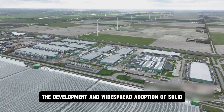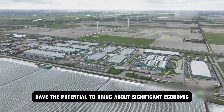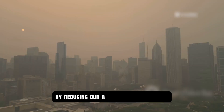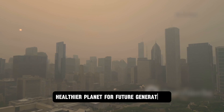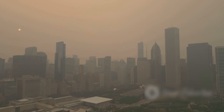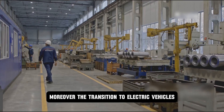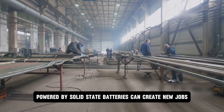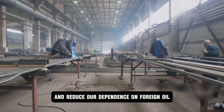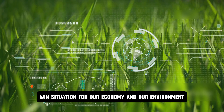Governments can play a crucial role by providing incentives for consumers to purchase EVs with solid-state batteries, investing in research and development, and implementing regulations that support the growth of this industry. The development and widespread adoption of solid-state batteries have the potential to bring significant economic and environmental benefits. By reducing our reliance on fossil fuels, we can mitigate the effects of climate change and create new jobs, boost economic growth, and reduce our dependence on foreign oil.